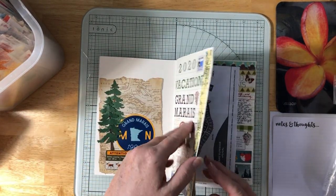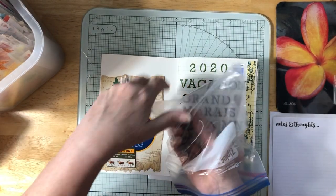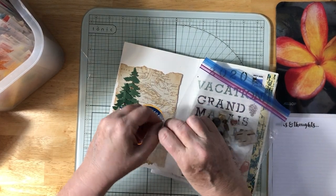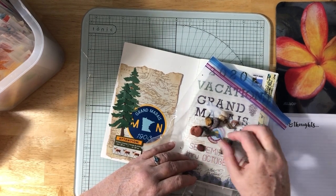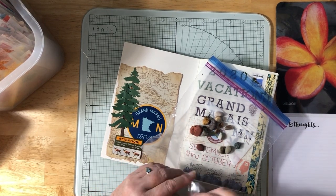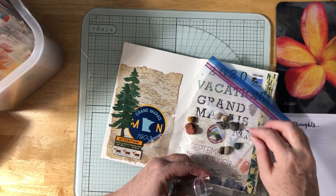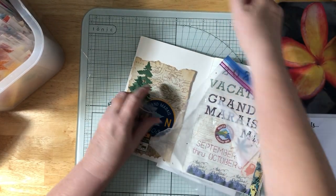I added some things here — a Grand Marais sticker and some other things. This is actually a pocket, and I wanted to put these cute rocks I got on this trip in it. There were lots of birch so I've got a little tiny piece of birch bark, and I'm going to put some of these North Shore stones in here because I like them — they're very reminiscent of what you can find on the North Shore.